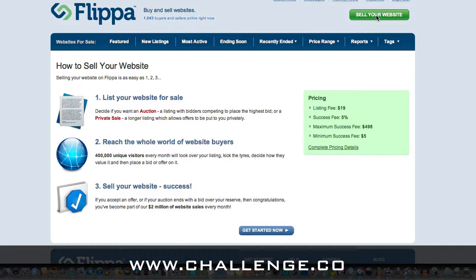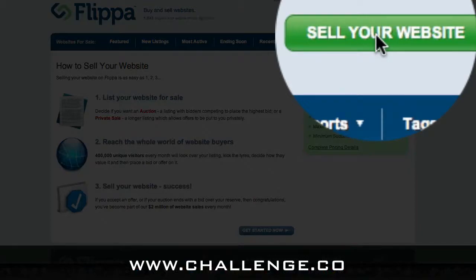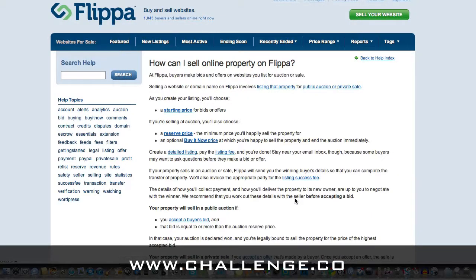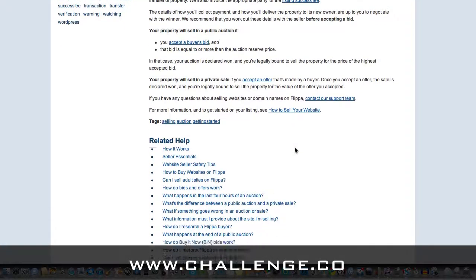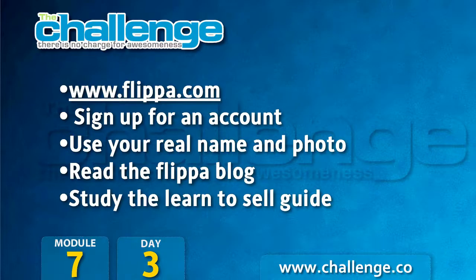And that's really it for setting up the account. Selling your website is probably the reason you're watching this anyway, and I'll cover all of that in depth in the next few videos. But I want to show you this 'learn to sell' link — I recommend you read it, there's a ton of really cool information in there and they go through the whole process. So to recap: head to Flippa.com, sign up for an account, use a real name and a real photo, read through the Flippa blog, then study the learn to sell guide. I'll see you in the next video. Cheers.